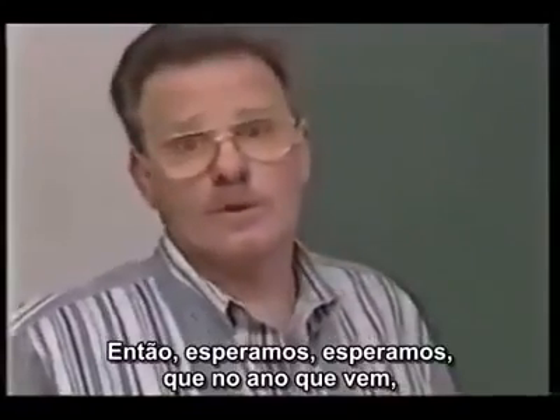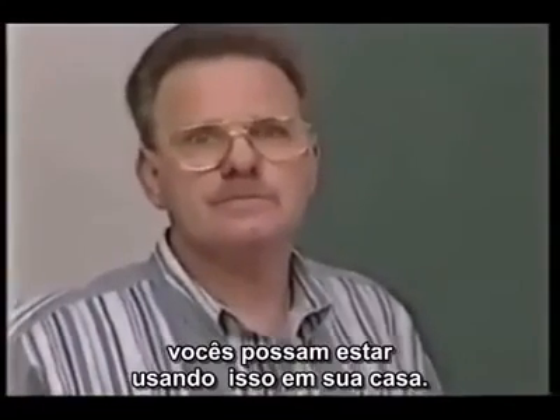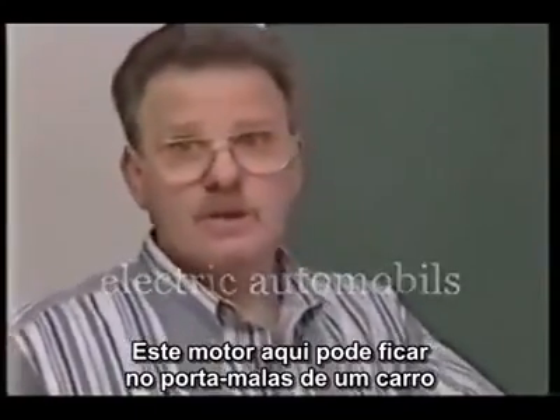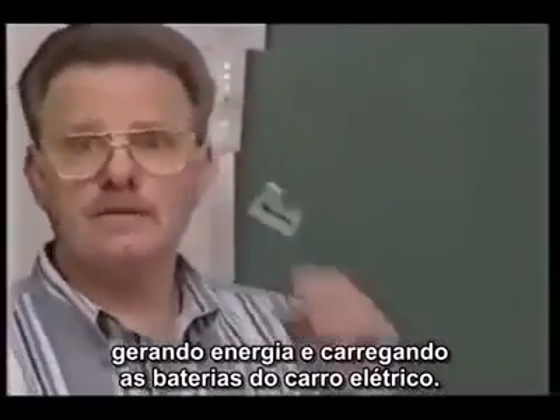So we're looking, hoping this time next year that you'll be able to use it in your home. And what's good about this — you're talking about electric automobiles. This right here can sit in the back of an electric automobile and generate electricity and charge the batteries up in a car.